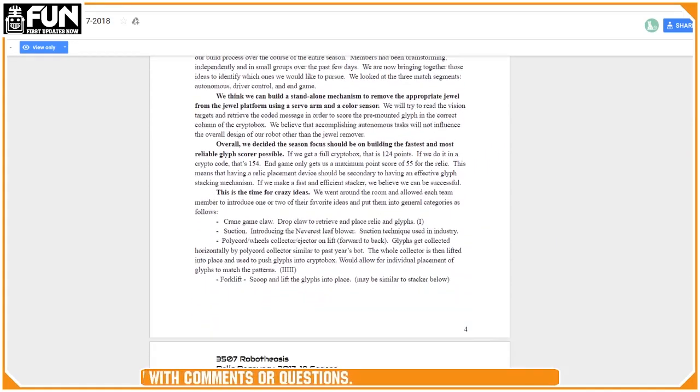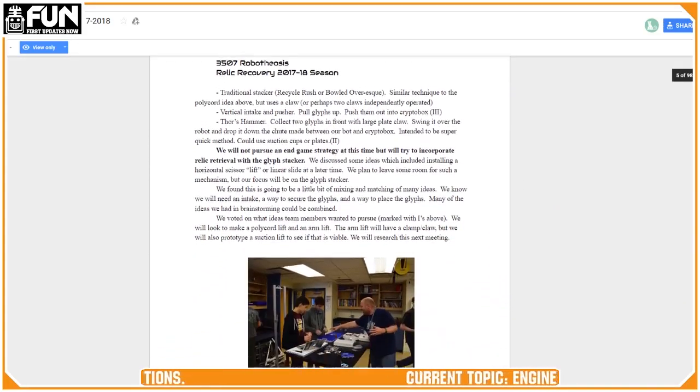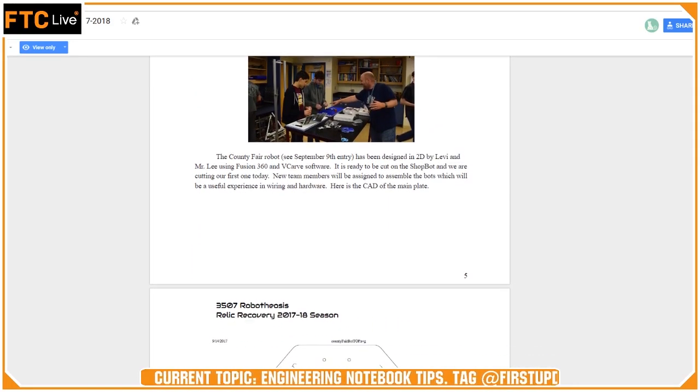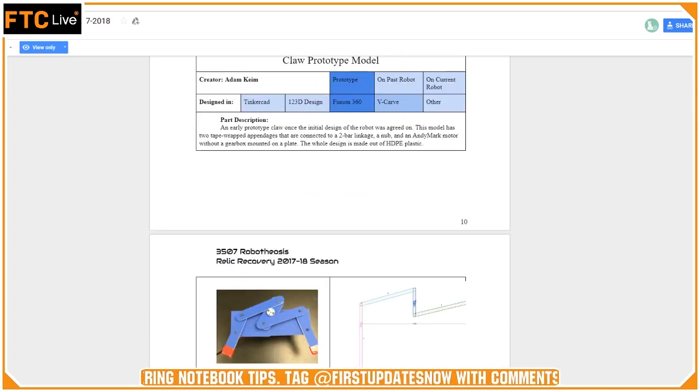One of the things I wanted to talk about is that we pretty much write every one of our entries from a third-person perspective or the first-person plural — using 'we' — so either 'we did this' or 'the team did this.' I'm pretty sure judges are looking for more first-person individual perspective.